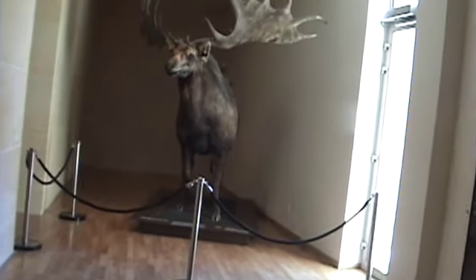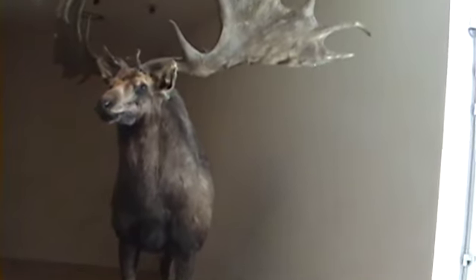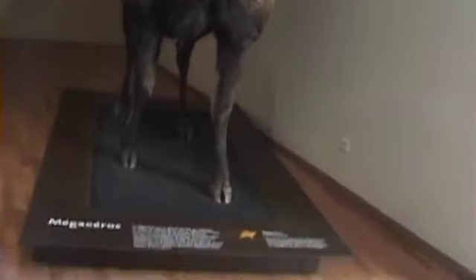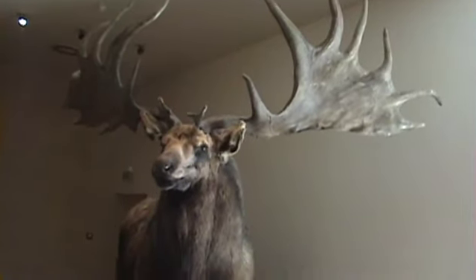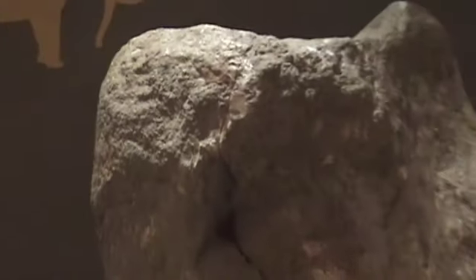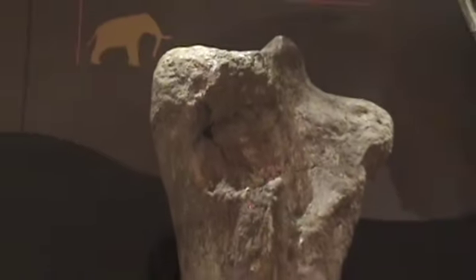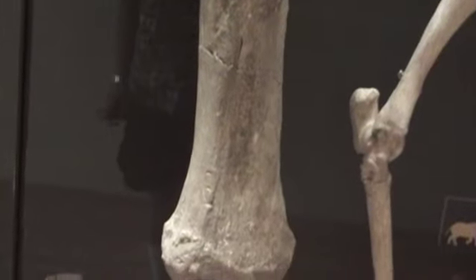It's a moose — Megaloceros. That thing could do some serious damage. Notice this bone's location is right down there where the red is in the back — and that's this bone here. How big that animal is. The weight of those bones alone.